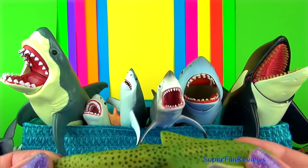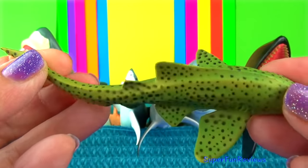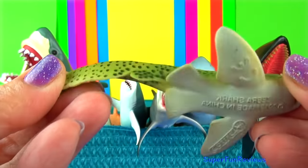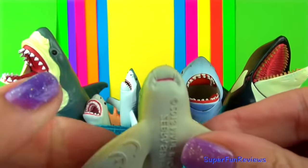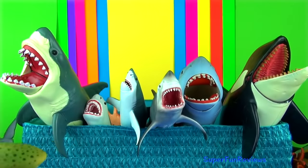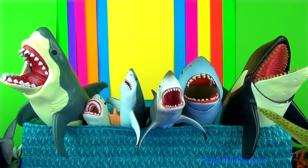The zebra shark is also known as the leopard shark. This shark actually changes in appearance over its lifetime. Juveniles have stripes on their skin and are called zebra sharks. But as they become adults their skin becomes more spotted and they're called leopard sharks.